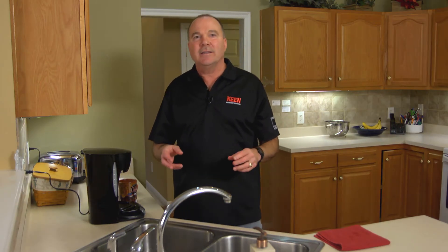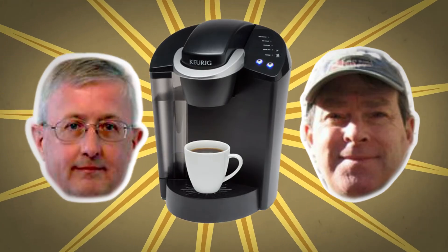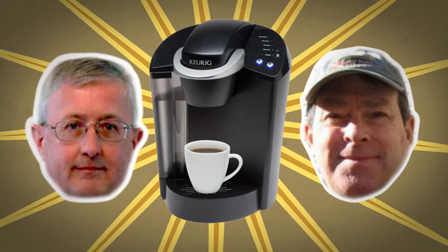Usually in the pain storming process, the person or people being observed are not talking to you. Two enterprising coffee lovers, recognizing the pains in making a cup of coffee, spent three years inventing and perfecting the Keurig. It launched more than 30 years after the Mr. Coffee.